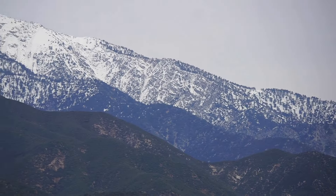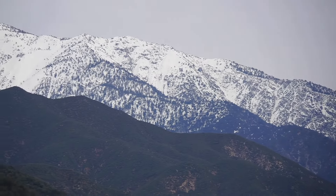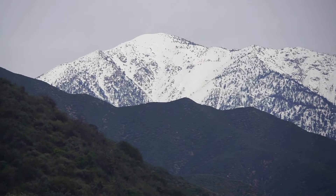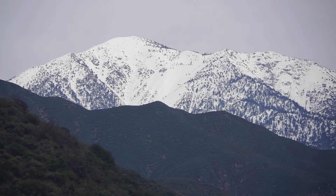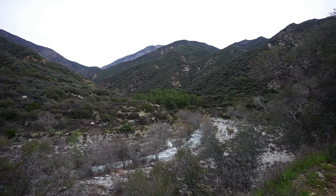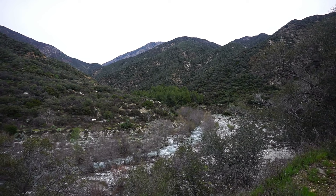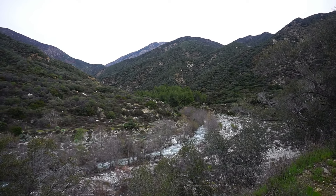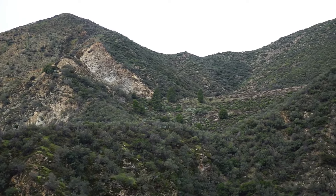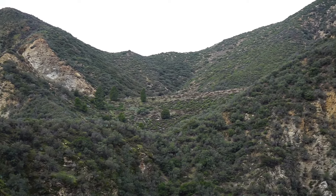These past few weeks I've had an urge to go hiking. The rainy season here in Southern California has kept me in a little bit of a surfing drought, and also some of the local trails have been closed. I've been craving hiking long steep mountain trails, but with the snow I'd rather not risk it, so I decided to come to one of my favorite trails.